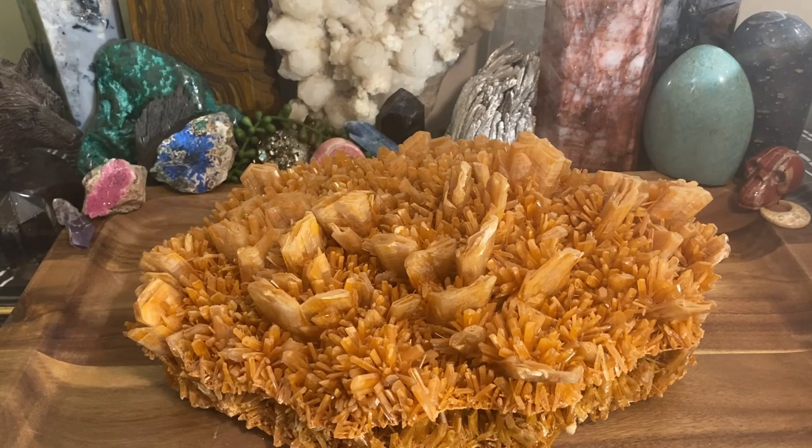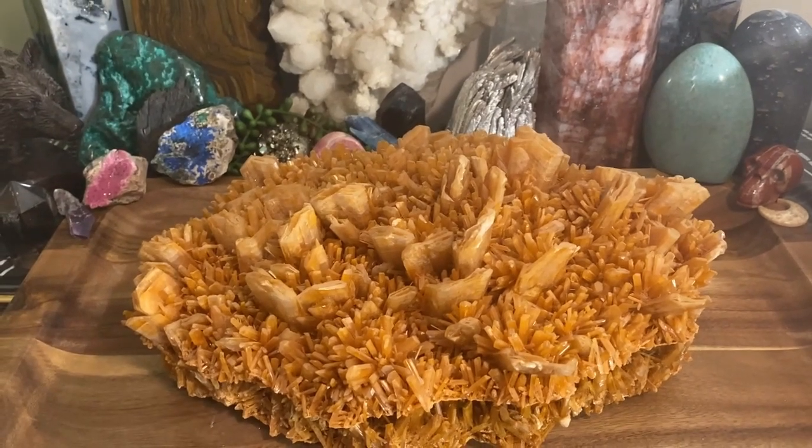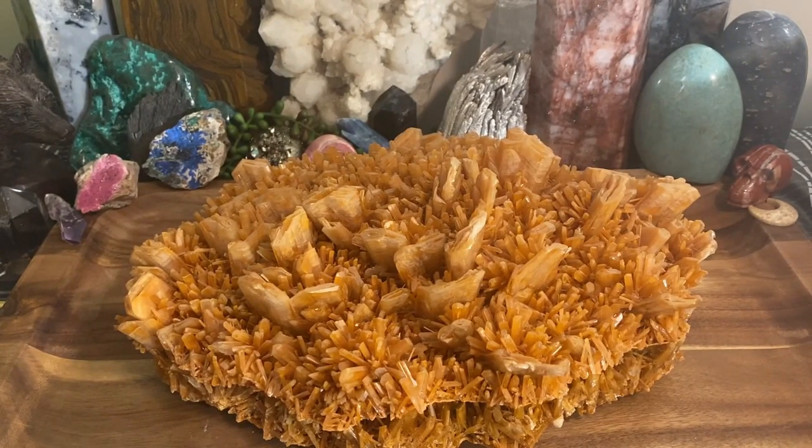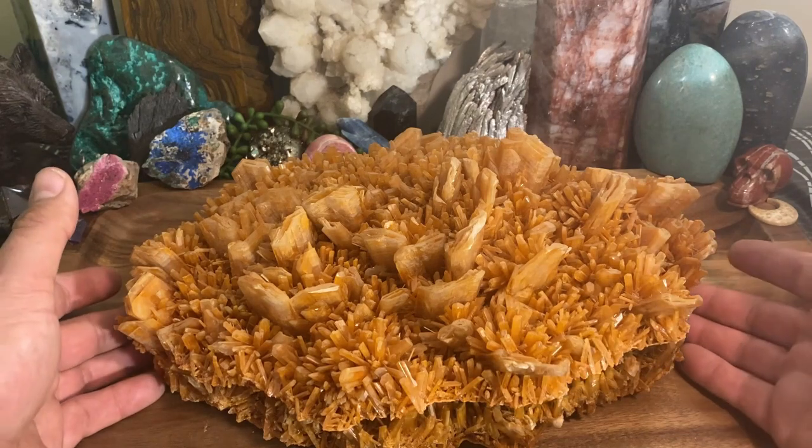Hey everybody, today is the first crystal showcase and I'm going to start doing this with some of my personal specimens that are pretty awesome that I would like to share with everybody. I'm not going to be talking about metaphysical properties in these videos — these are just to kind of show off some of my personal items that I'm really proud of and would like everybody to see them and enjoy them as much as I do.